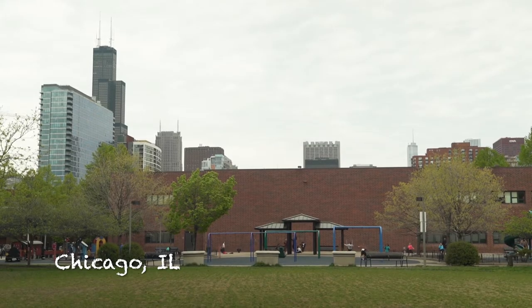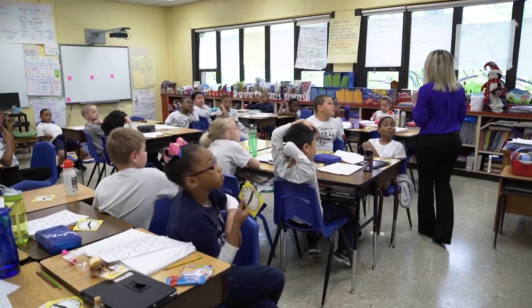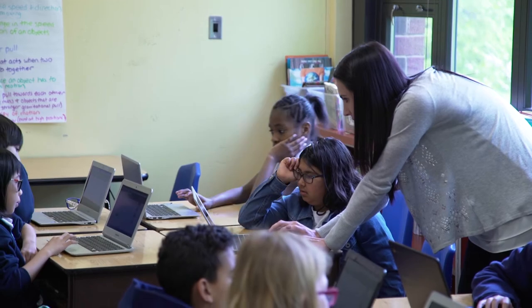South Loop is a very diverse elementary school located in the South Loop neighborhood of Chicago. We're very happy to have this partnership with Box Tops for Education and know that whatever funds come our way are going to go to support our kids.